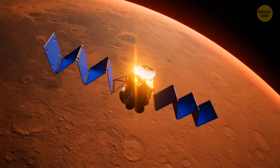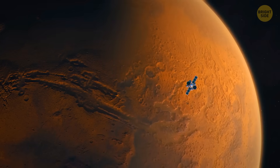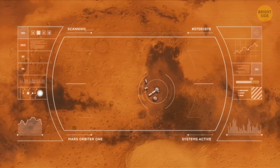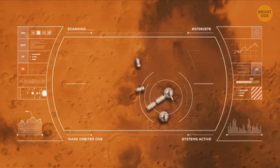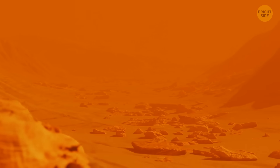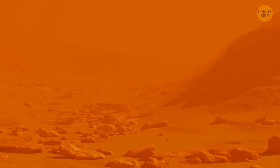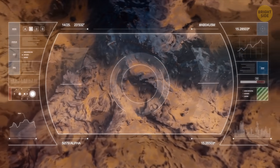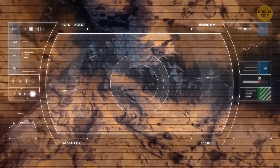It all started with numerous satellite images of the surface of the red planet. They were snapped at different angles. As a result, researchers managed to construct a relief map of the area. They charted out more than 4,000 miles of specific formations that had most likely been carved by rivers. Those formations could also be channels once carved out on the seafloor.